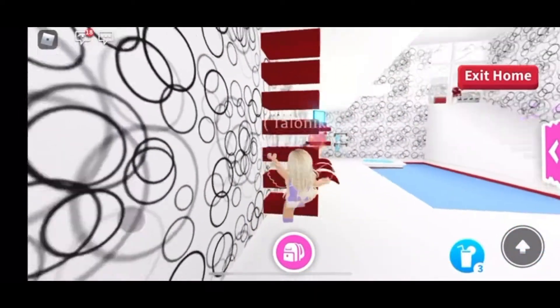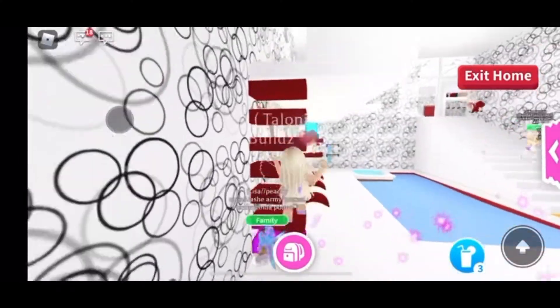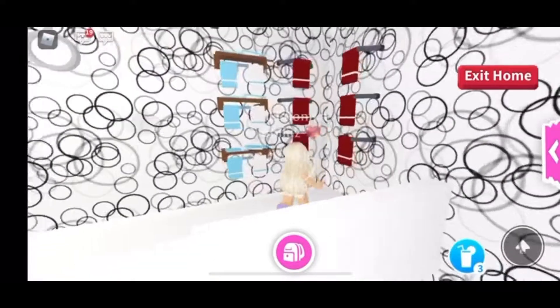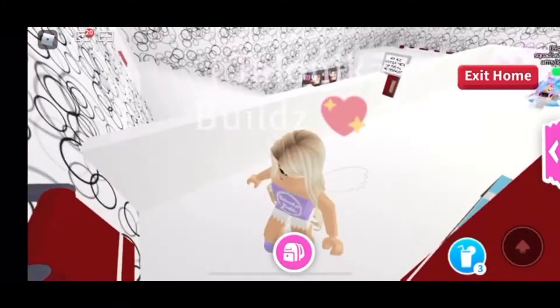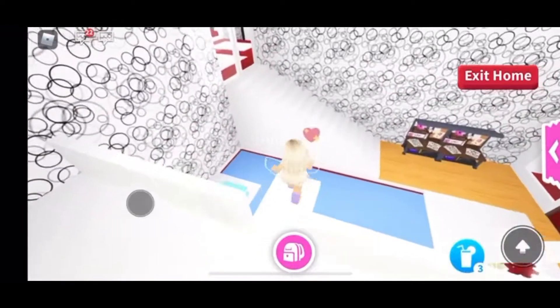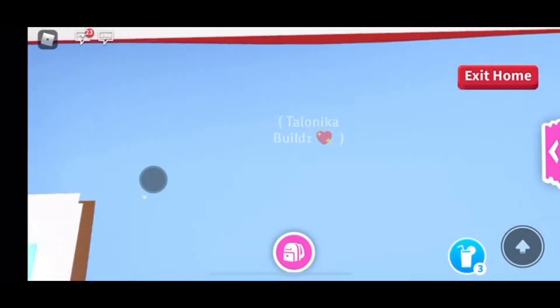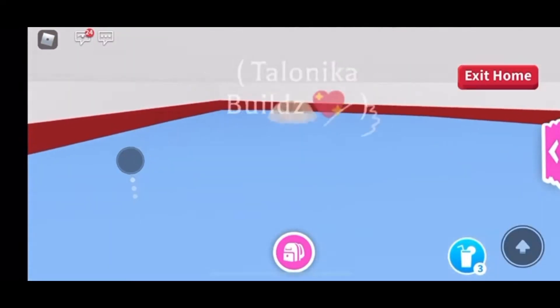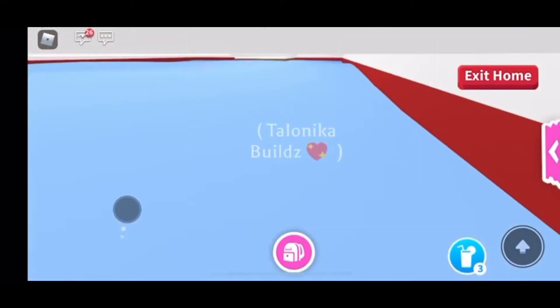What a nice little pool area — I love it, sticking with the same color scheme. Now I'm going to head over here and see what he has up there. Oh look — this is where you get your towels for the pool, and a little custom diving board. This is a really nice build, I like it.